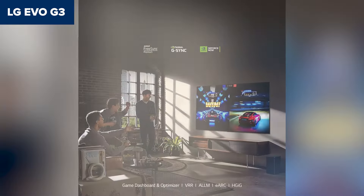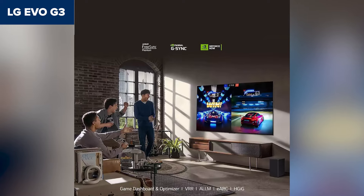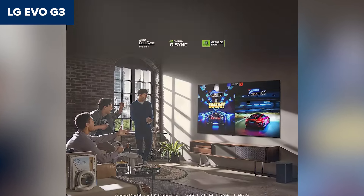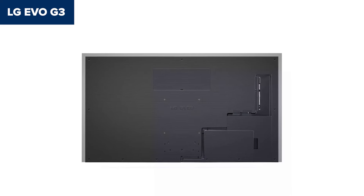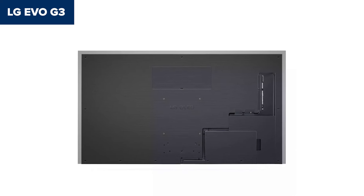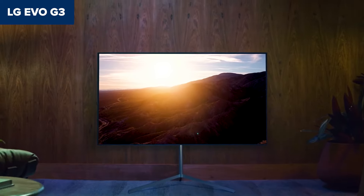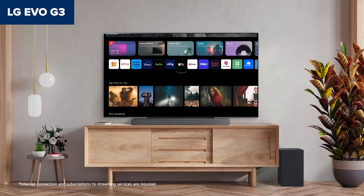And despite its premium price, it feels worth every penny given the picture quality, size, and features you're getting. The only nitpick? The Magic Remote could use a design refresh. If you're looking for the best all-around TV under $2,000, the LG Evo G3 is the one to beat. Its combination of performance and versatility makes it the clear winner in this price category.